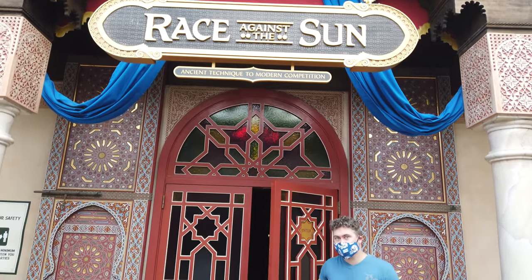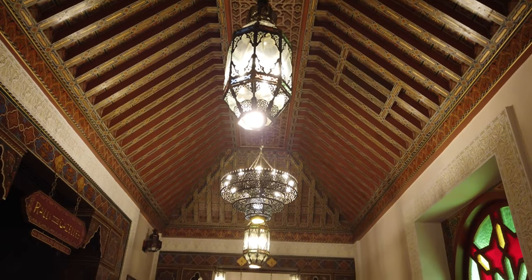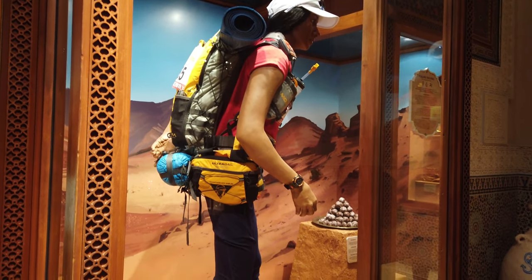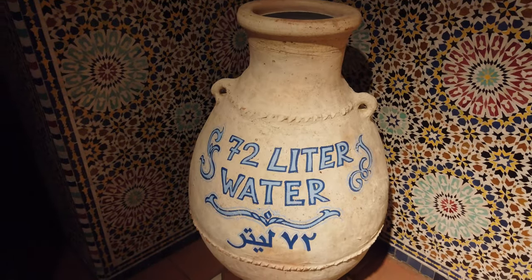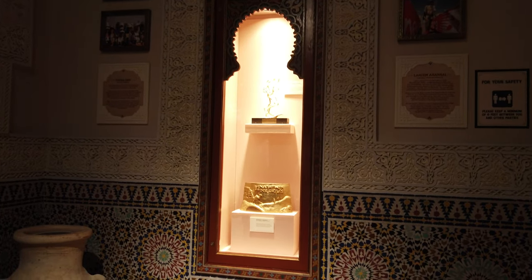The new exhibit at the Morocco Pavilion is Race Against the Sun. In this exhibit you'll be able to take a closer look at the Marathon of the Sands races, including race gear and trophies. It isn't a very large exhibit, but if you're looking for a place to escape the crowds for a minute it's a good one to check out.